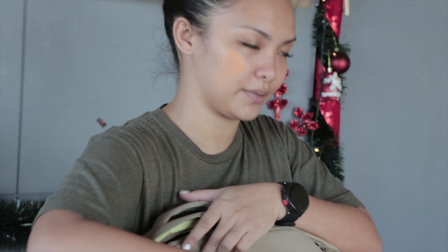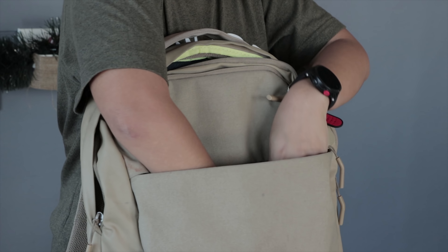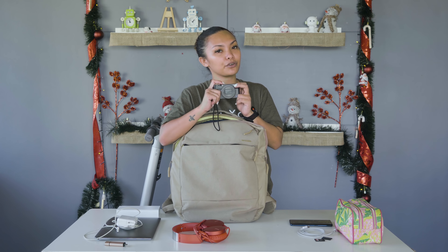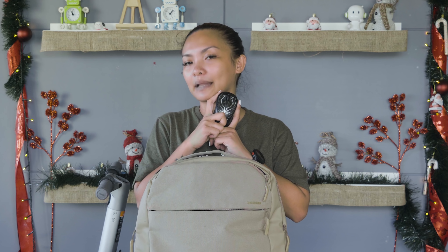And what else do I have here? This is a third compartment, which is also padded. And we have a Sony RX100 Mark VI. And of course we have the Logitech M238 Marvel Edition Wakanda Black Panther.